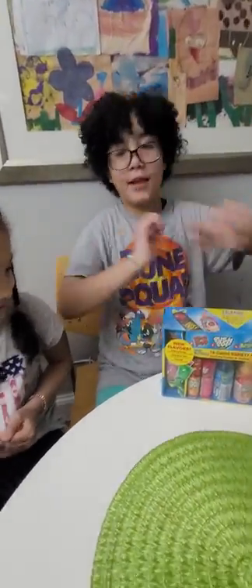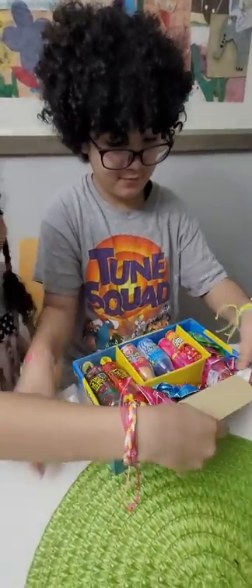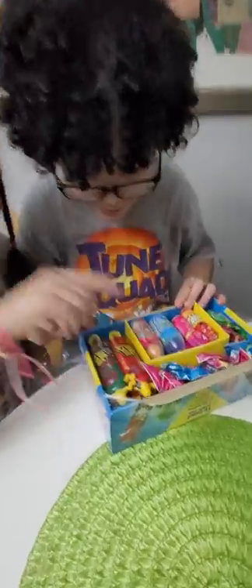I'm super excited to open this, so let's get started! Let's get the packaging open. We're so excited that we just want to rip it open. Wow, it looks really good.